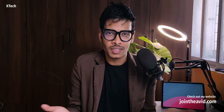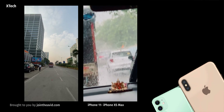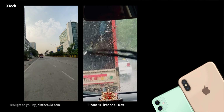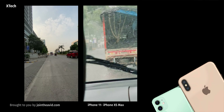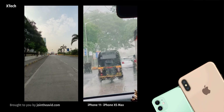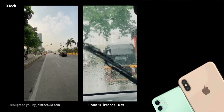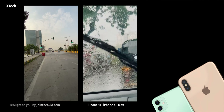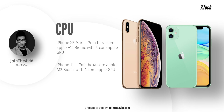Both secondary cameras in night conditions are essentially garbage quality. In daylight both are capable across a variety of lighting situations. One important difference: the iPhone 11 can shoot 4K 60fps from the front camera, while the XS Max is limited to 1080p 60fps with no 4K option. So if you're a vlogger or want the best front-camera video, the iPhone 11 is the better choice.